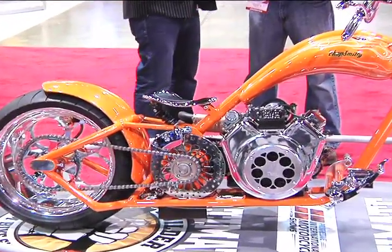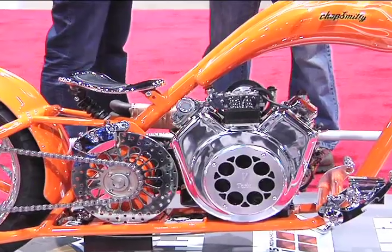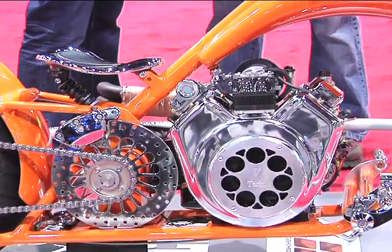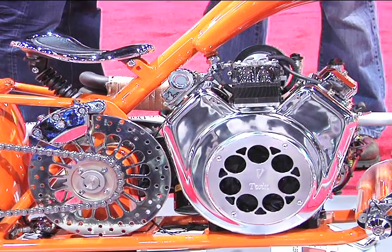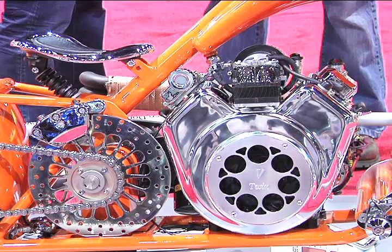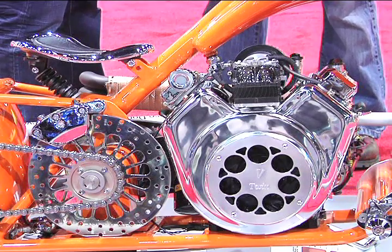All right, you just mentioned the engine — tell me a little bit more. What's going on here? It's about a 570cc, 20-horsepower Briggs & Stratton racing engine that's been modified slightly with a cam, roller rockers, a little bit larger bore, Wiseco pistons, and titanium rods. It turns a lot of RPM.